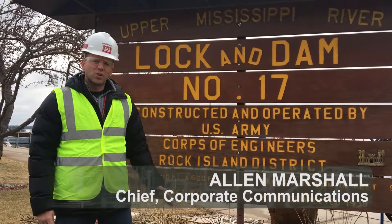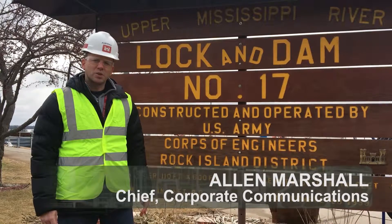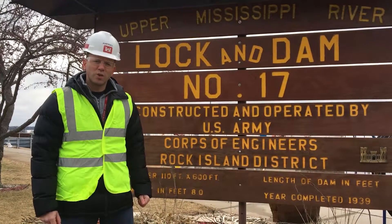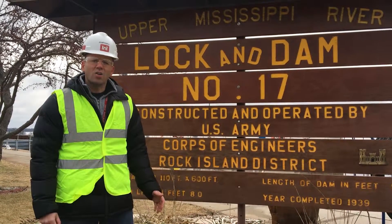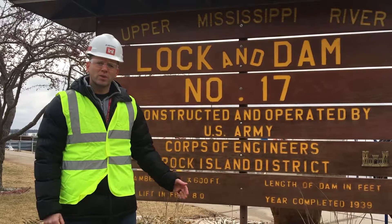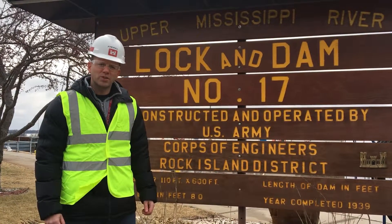Locked Dam 17 in New Boston, Illinois is one of 12 locks on the Upper Mississippi River that is operated and maintained by the Rock Island District of the U.S. Army Corps of Engineers. Like all locks on the Upper Mississippi, the infrastructure is aging and requires regular maintenance in order to ensure its operational integrity.